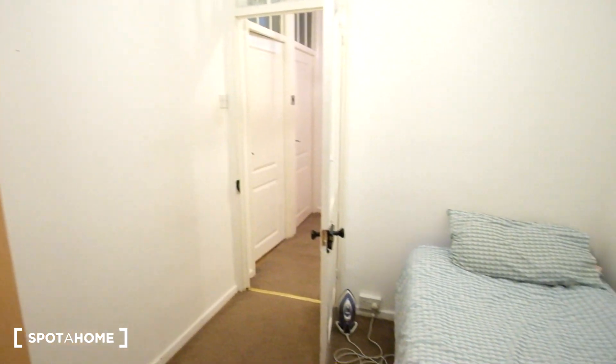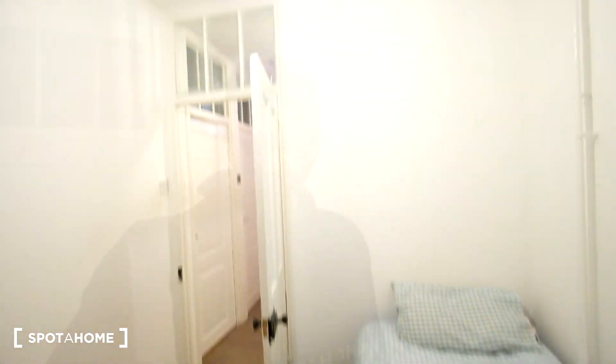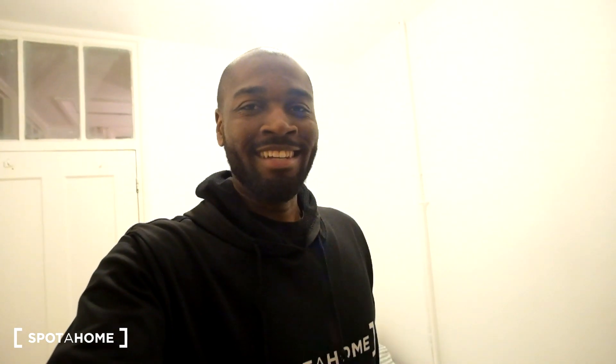So that will conclude it for this home in North London. For more information, make sure to check out spelthome.com. Bye bye.